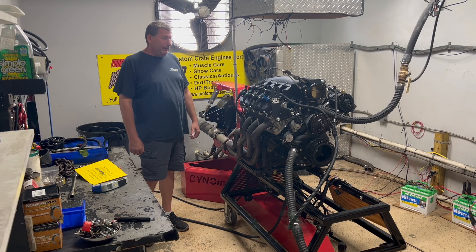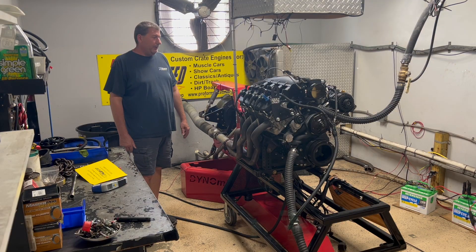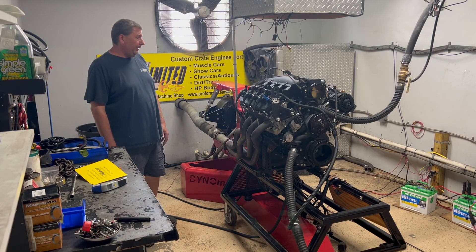Hey guys, welcome to Proformance Unlimited. Today we're here at Dynastate. We happen to have one of our 600 modified versions of our 675 horsepower 7.3 liter Godzillas.